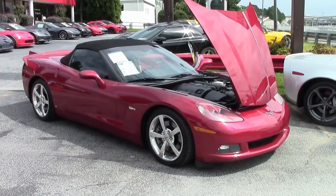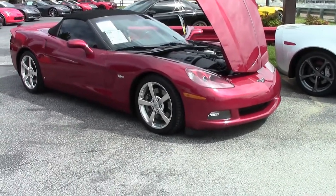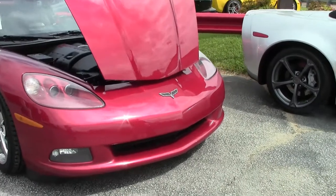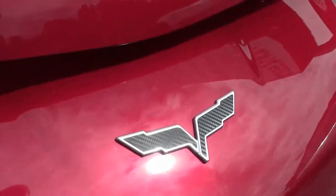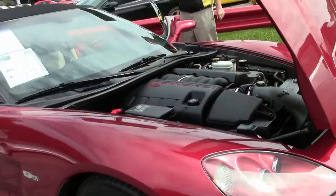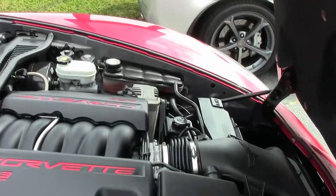2008 saw the introduction of the LS3 engine — 430, 436 with the dual-outlet exhaust. This beautiful crystal red with brand new tires and Z51 package has the LS3. Convertible blacktop has the cashmere interior.